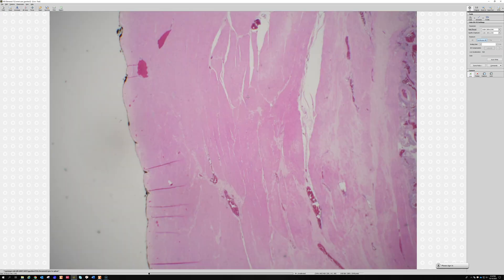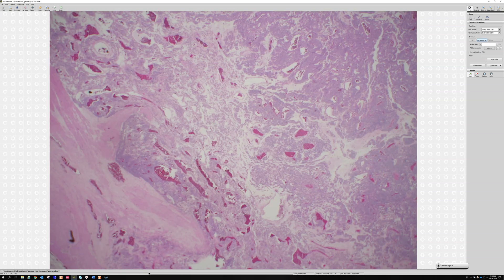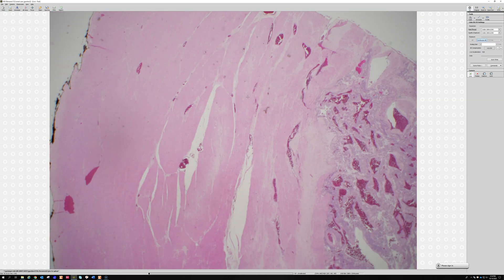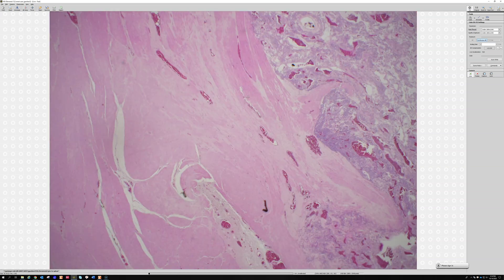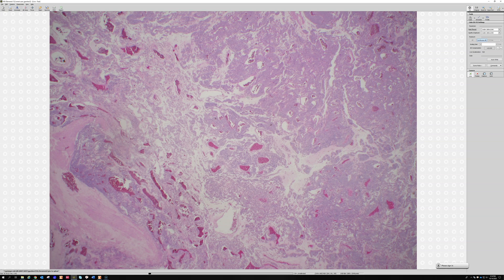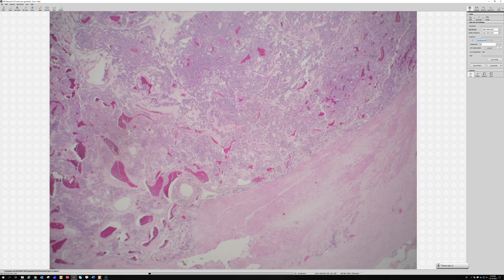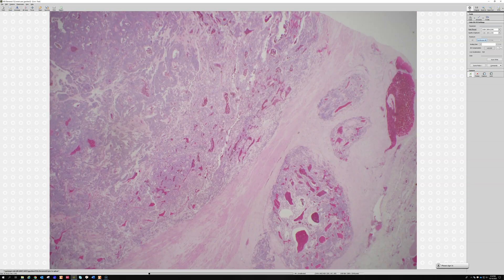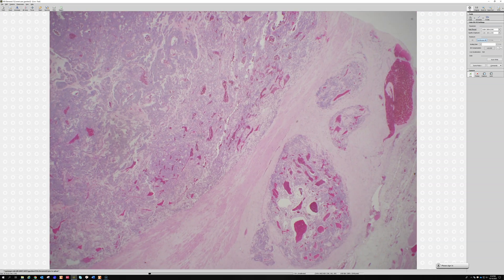Case number two is a 30-year-old female with a stomach nodule — that was actually the difficult one. It made me think a lot. We've got muscularis out here, and it's like a vascular tumor with cuboidal cells proliferating around it.